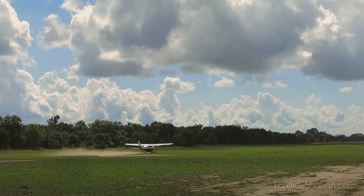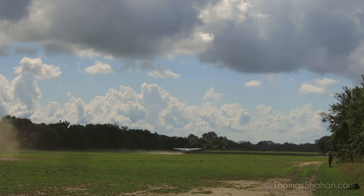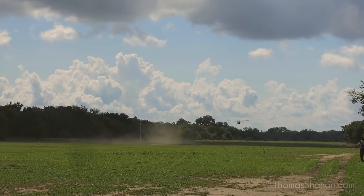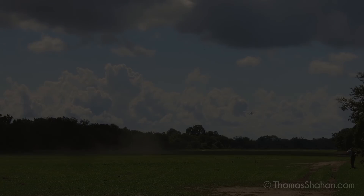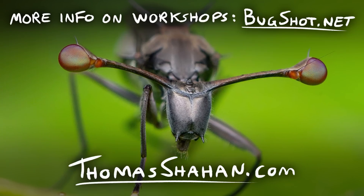I really appreciated the chance to go to Gorongosa — it's an amazing place with some beautiful spiders and insects. It's not an easy place, and it's a tender place.